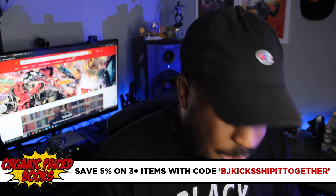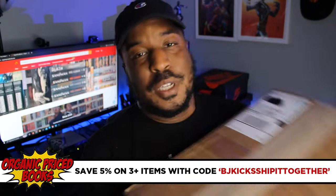You'll get amazing packaging, great customer service, and really fast shipping like I did here. Thanks OPB for sponsoring this video.